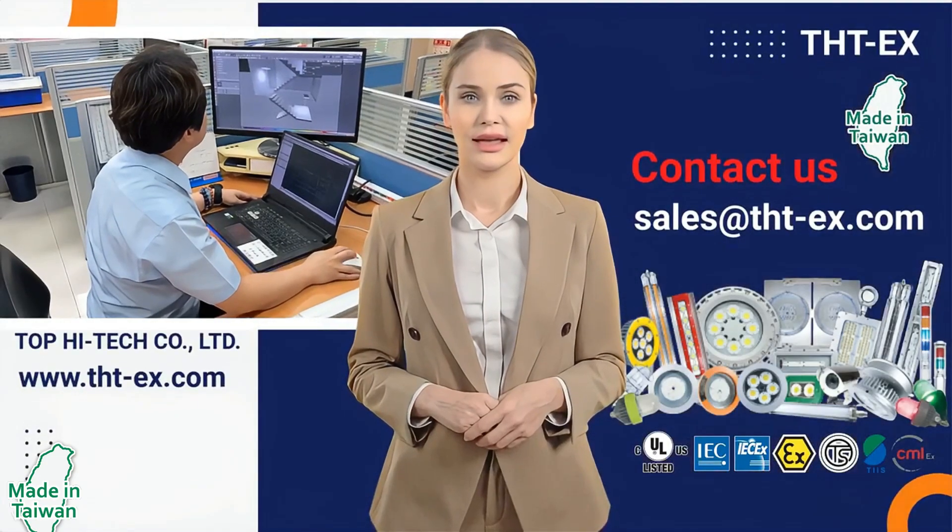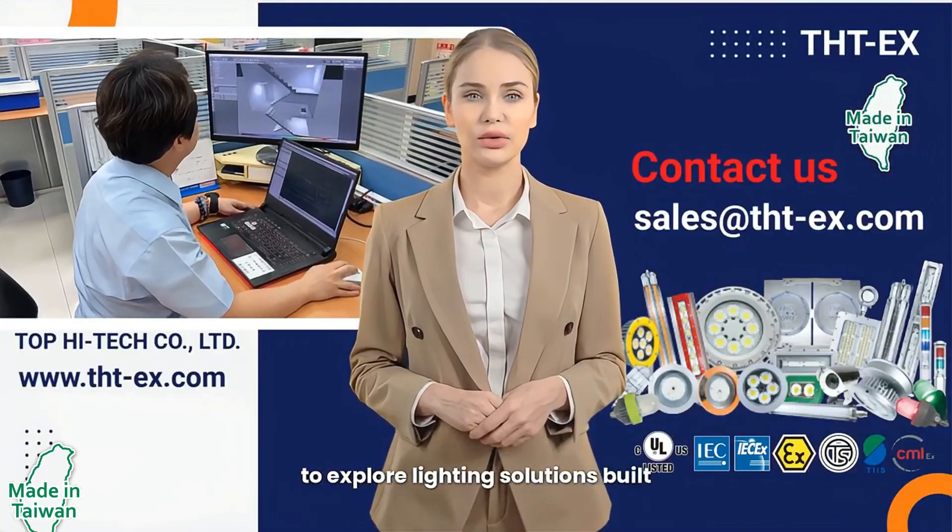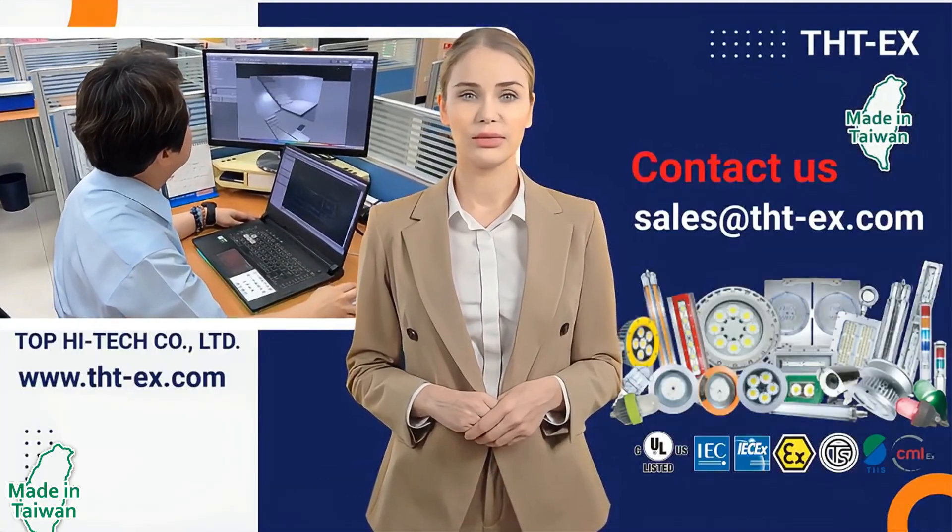Contact us today to explore lighting solutions built for your most critical environments. Thank you.